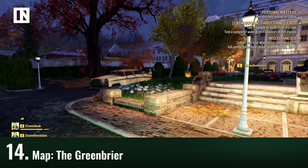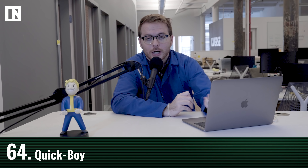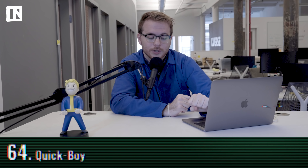The Pip-Boy is still your main organizational interface in Fallout 76 — all your armor, stats, weapons, stimpacks, and more are available there. A cool new addition is the Quick-Boy, accessible via the controller, which is a miniaturized simple version of the Pip-Boy that doesn't block the whole screen. So if you're in the middle of PVP, you don't have to worry about getting shot while navigating your inventory.